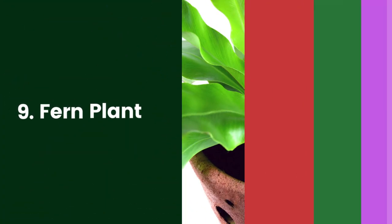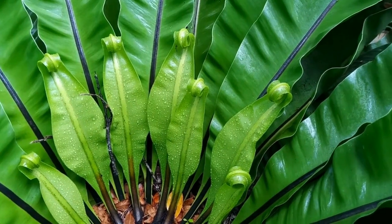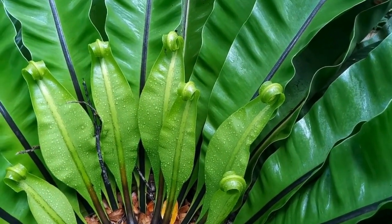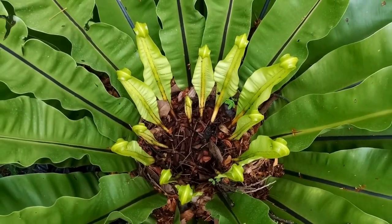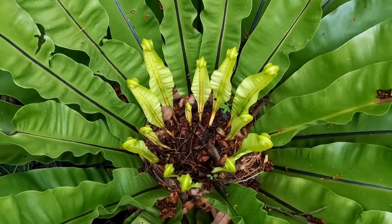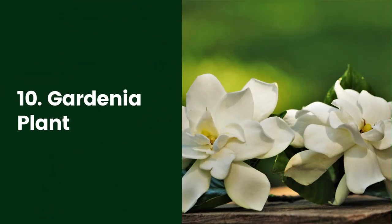9. Ferns Plant. Ferns are a unique family of shade-loving plants that reproduce through spores rather than flowers and seeds. Many ferns make great houseplants and can handle the temperature fluctuations and humidity in a bathroom environment. Some can even be grown right in a shower stall where they are regularly soaked. Some recommended ferns for the bathroom include Boston Fern (Nephrolepis exaltata), Maidenhair Fern (Adiantum spp.), Bird's Nest Fern (Asplenium nidus), and Button Fern (Pellaea rotundifolia).